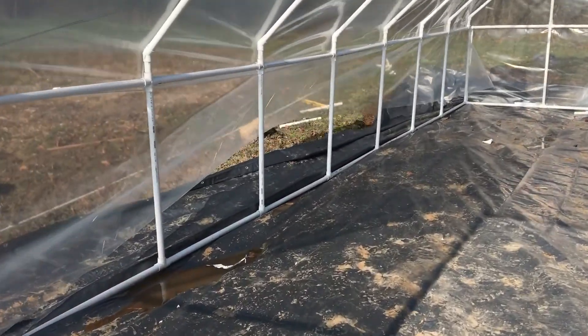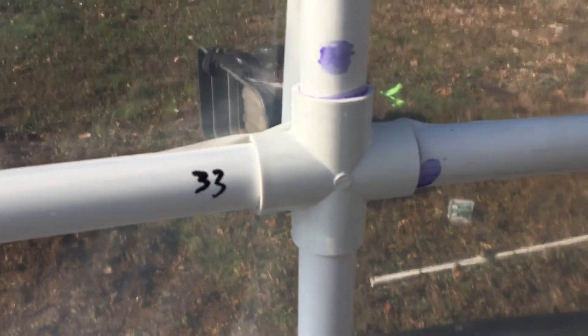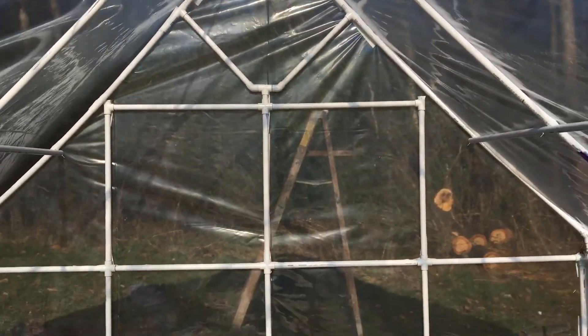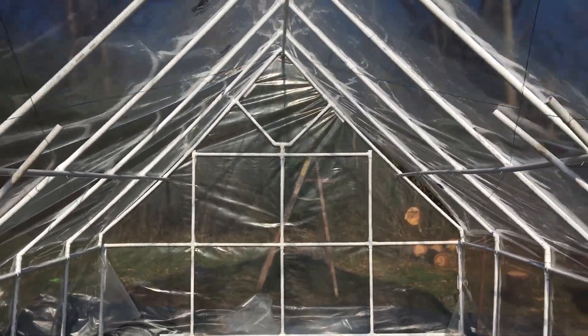I've been working on this for a couple of days. As you can see, this is one-inch PVC fittings, with some stabilizing down through the middle, tension wires, and UV-protected plastic on the roof. I picked up this greenhouse plastic in Mobile, Alabama, where they have a lot of nurseries.